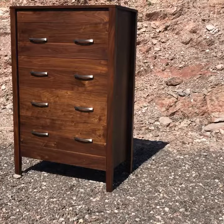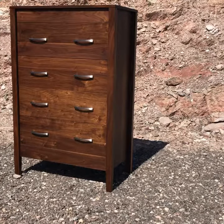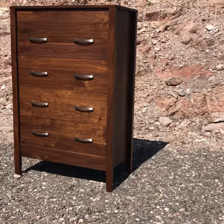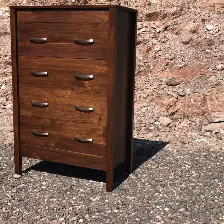Hey guys, this is Bill with Top Secret Furniture, and this is the latest piece to come off of our workbench. This is a solid walnut four-drawer dresser. This piece has two secret compartments built within. Let me show you how those work.